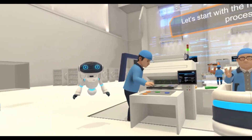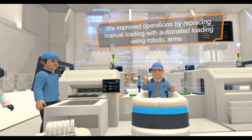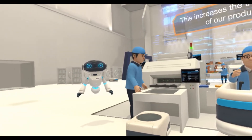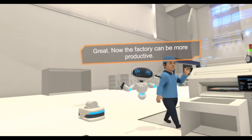Let's start with the materials loading process. We improved operations by replacing manual loading with automated loading using robotic arms. This increases the throughput and yield of our production lines. Great! Now the factory can be more productive.